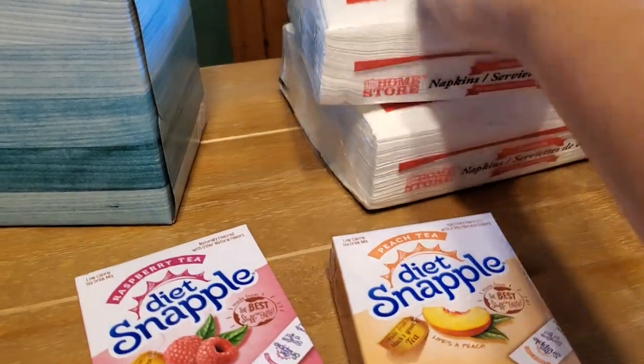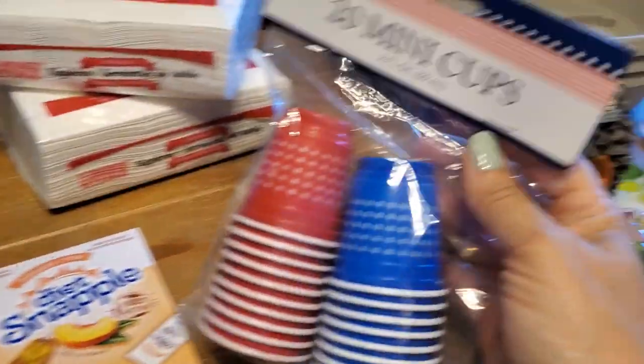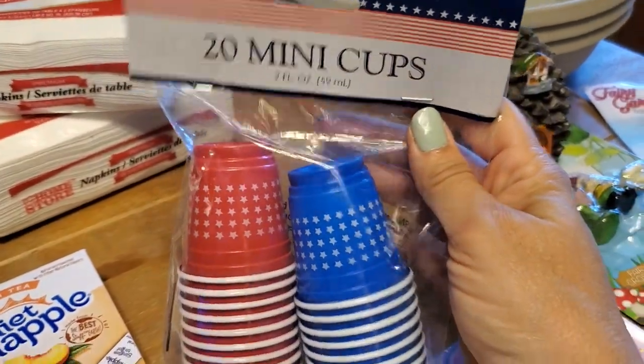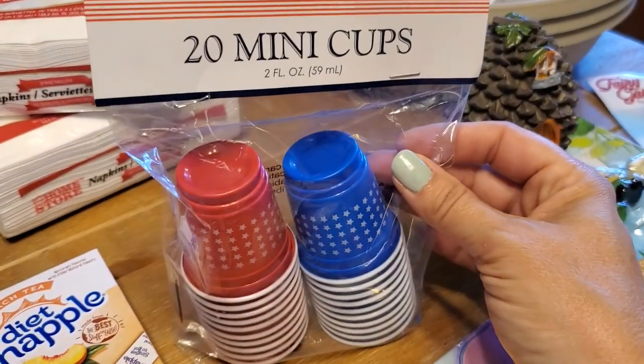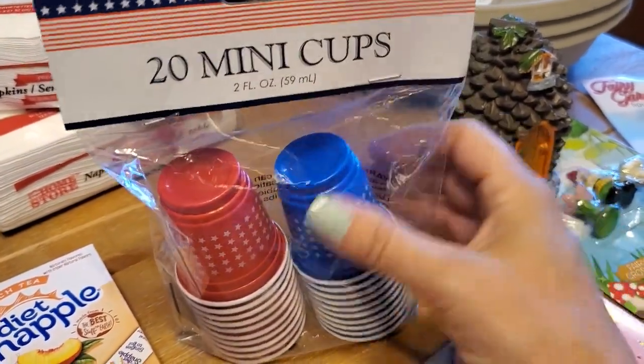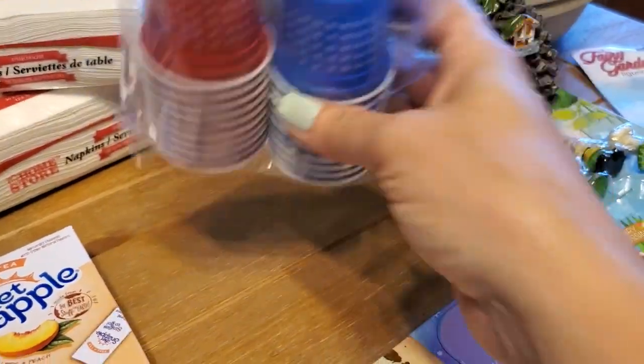Then I also grabbed my grandma two packages of napkins — she likes those. And then I couldn't resist these. I got these for my husband — 20 little mini solo cups, red and blue. This was in the 4th of July section. Those are super cute little like shot glass cups.